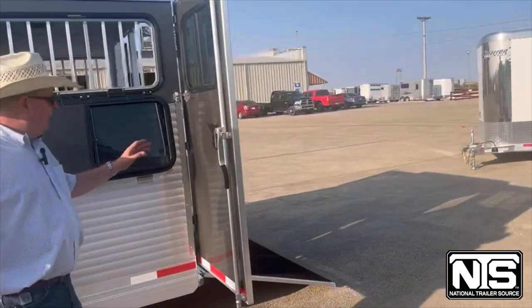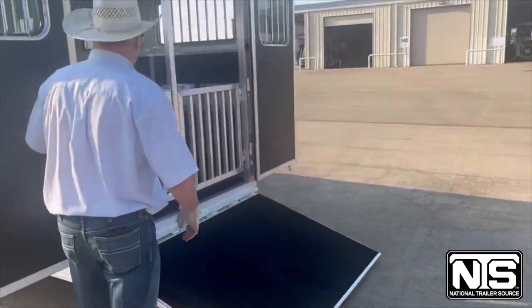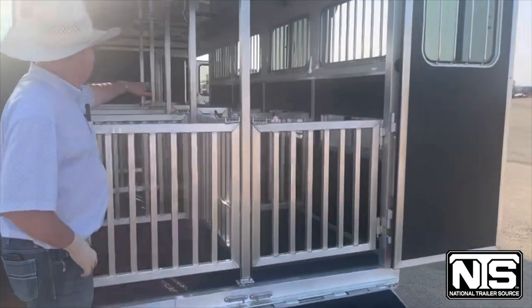Going to the back of the trailer: full ramp, two doors, all aluminum pin settings.